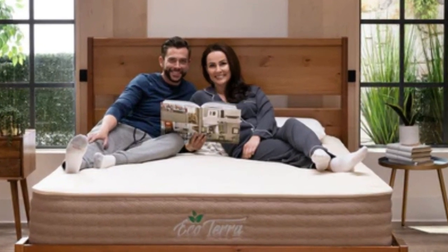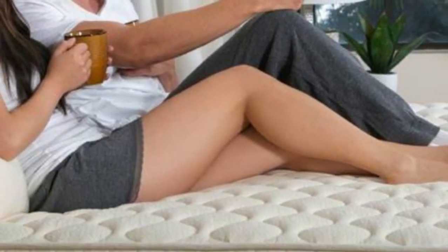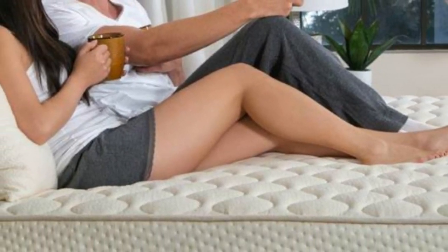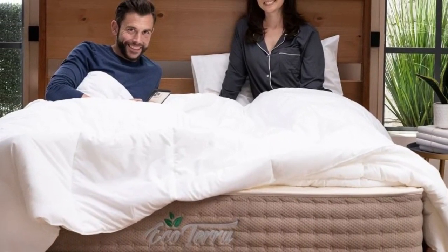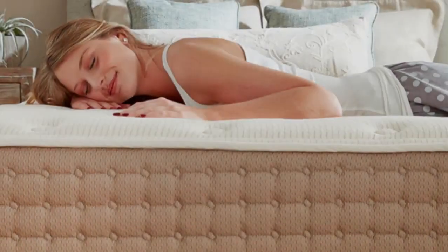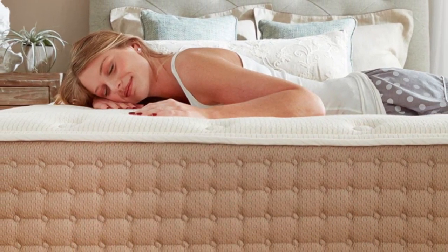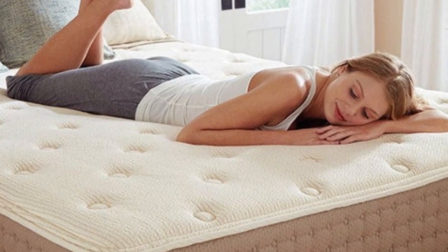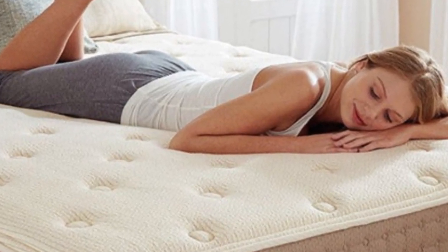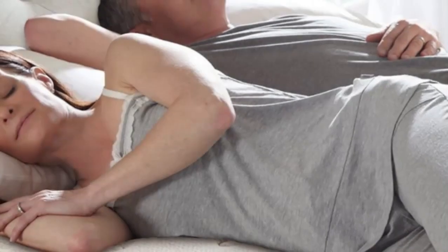Edge support and ease of movement were two testing highlights. The Talalay latex is light and bouncy, responding quickly to motion and position changes. This may result in motion transfer, which can disrupt sleep for couples, but you shouldn't have any trouble getting on and off the mattress. Another strength of this model is temperature control. None of our testers felt warm lying on the hybrid latex mattress, and thermal mapping sensors indicate minimal heat buildup.